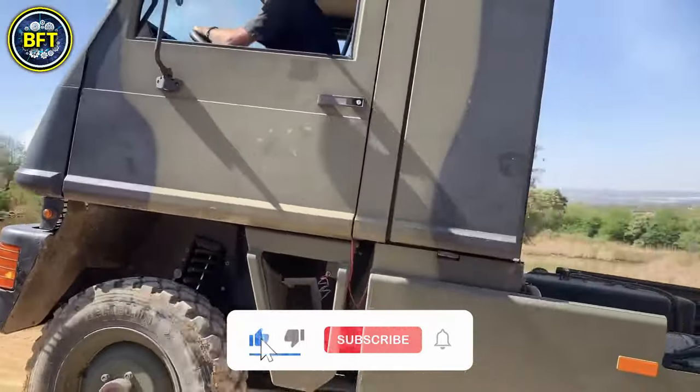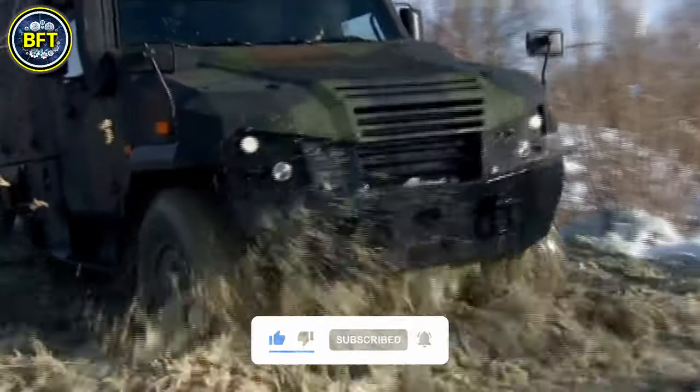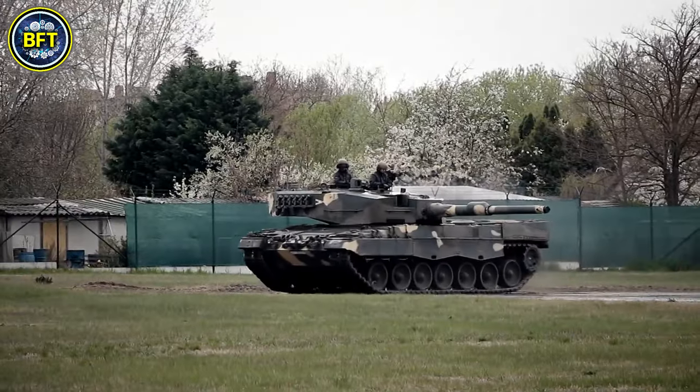And there you have it, folks. These were the best military vehicles of the Swiss Armed Forces. Do you agree with this list? Let us know in the comments below. And if you want to see other rankings, this here's the perfect video for you.